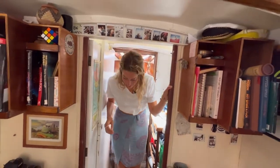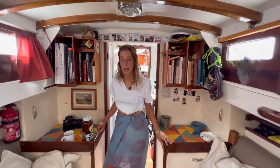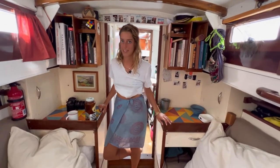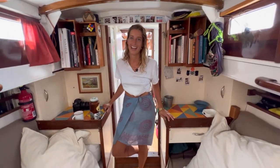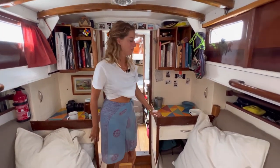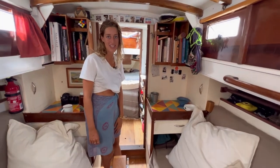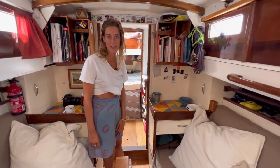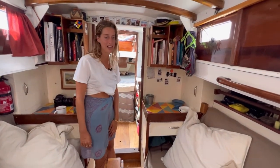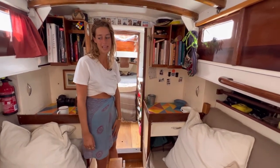This is us, this is Emanzi. Quite a small space, but you can fit a lot of stuff. It provides us with a lot of happiness. Super grateful. Hope you liked it — hope you don't think we're too crazy for living in such a small space, three of us. But it's lots of fun and it doesn't matter how small it is — we have everything we need.